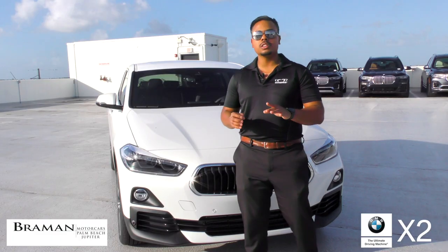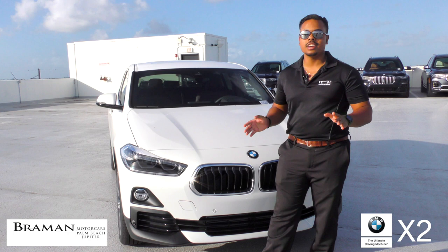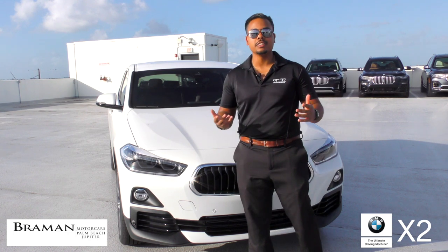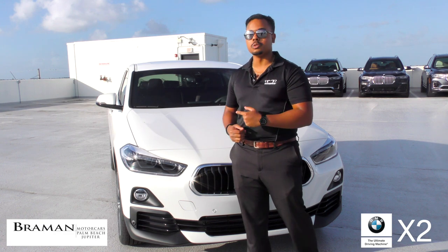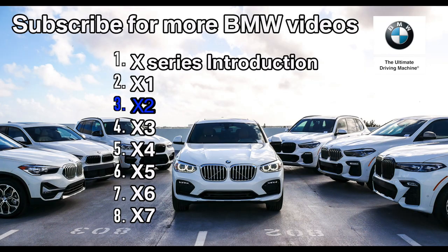The BMW X2 brings a youthful spirit to every journey, and I highly encourage you to come on in and check it out. I'm Joel Chong, your BMW genius. You've been watching video number three, Bremen Motorcars BMW X2 with Product Genius Joel Chong.